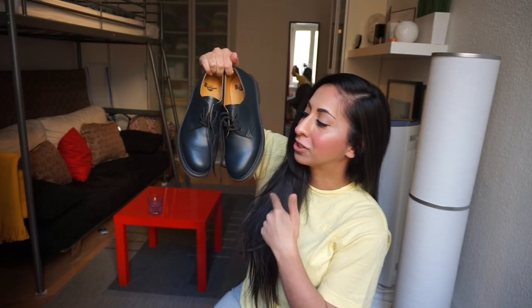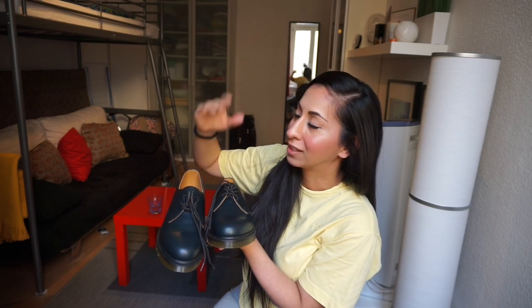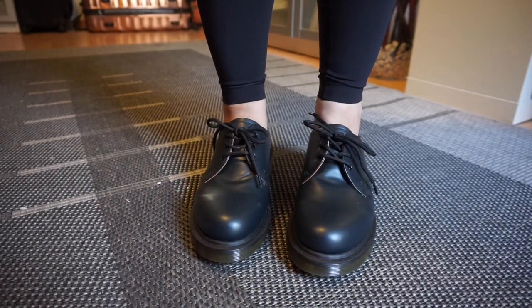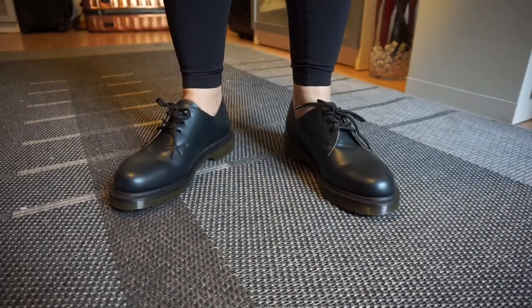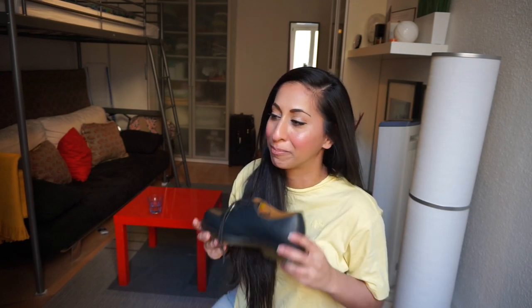I love my Doc Martens from my last haul. I saw these at Nordstrom Rack — when things are discounted I just can't help it. They're not the classic black but navy, or this marine color, which actually suits me better. They have the rubber bottoms which are really important for walking around. If anyone has tips on how to style them I'd greatly appreciate it. The leather is really stiff at the back heel — it scrapes a lot — so I'll need socks. Just trying them on kind of hurt, but I'm going to break them in.